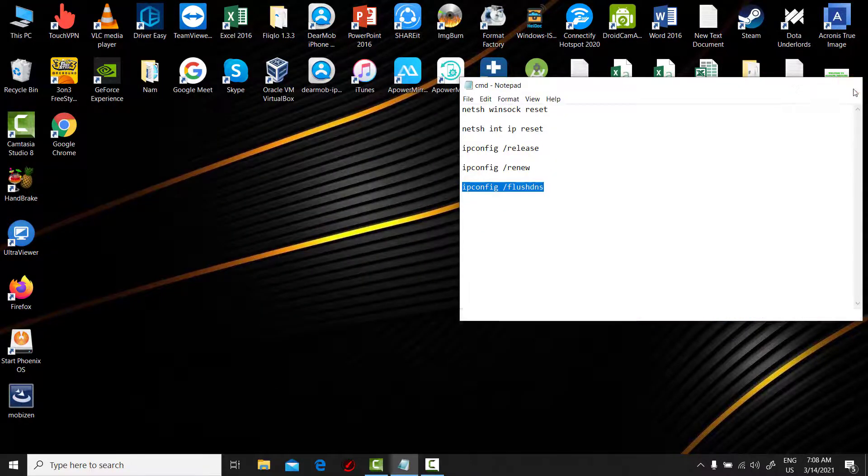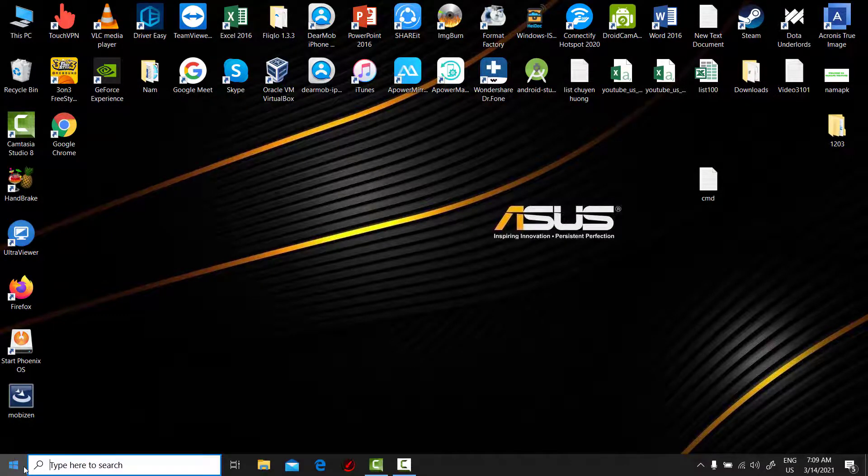After running all the commands, you need to restart your laptop for the changes to take effect.